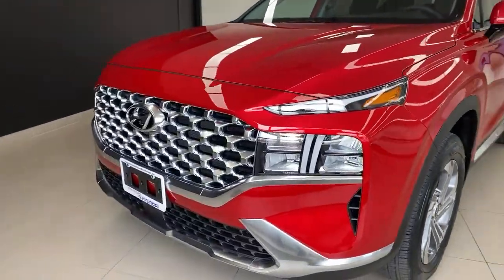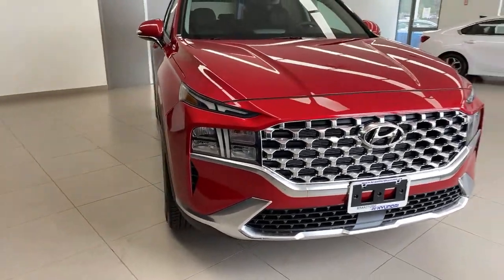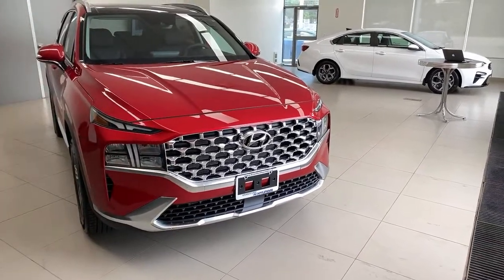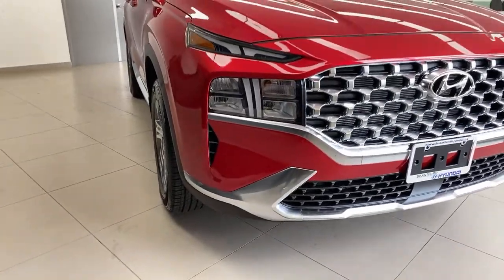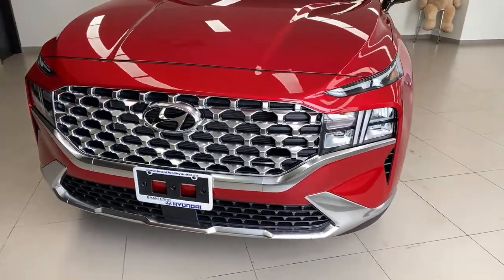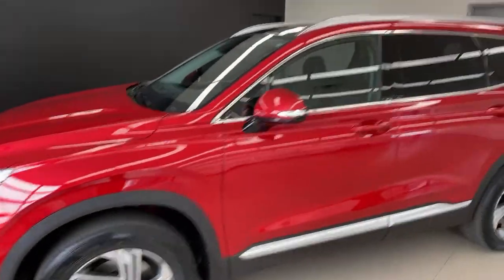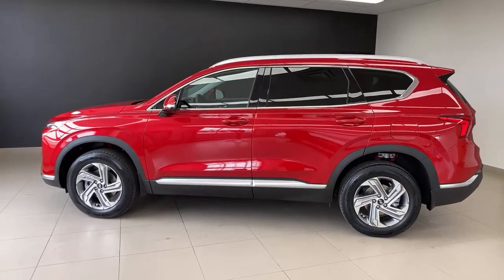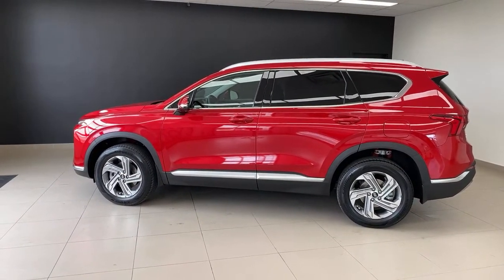I happen to have it in a beautiful red color — flame red, thank you. Over along the front, in a world where everybody's going black trim and black grilles, this particular trim line has a nice metallic look to the grille, and I think it works well with this red paint. Bold sweeping areas of metallic-looking trim there. You've got your smart cruise control radar sensor up front, marker lights up top, headlights down lower, nice daytime running lights, and 18-inch alloy wheels.